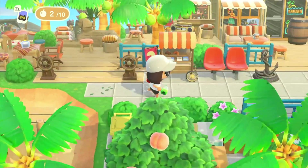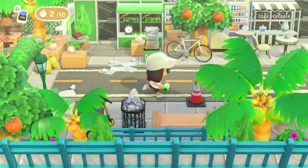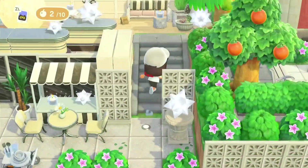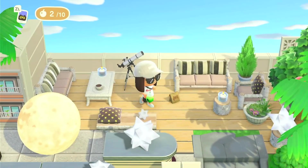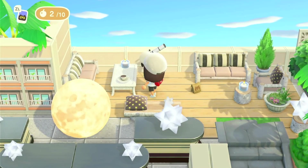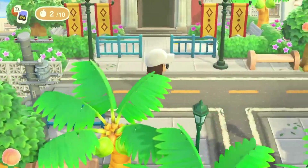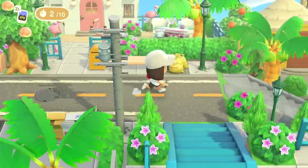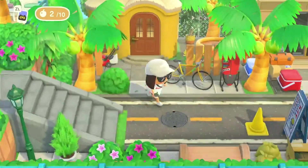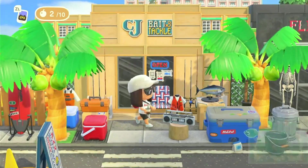Coming back up here I'm going to take the other pathway. There are some stairs — wow, you can come up here and chill. Heading back down these steps we're at another neighborhood with a home here, very cute. And it's right next to a fishing shop — CJ's Bait and Tackle!